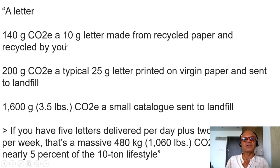That 140 grams is associated with a 10-gram letter made from recycled paper that is then recycled by you. 200 grams CO2 equivalent if it's a typical 25-gram letter printed on virgin paper and sent to landfill. 1,600 grams or 3.5 pounds of CO2 equivalent if it's a small catalog sent to landfill in the US.